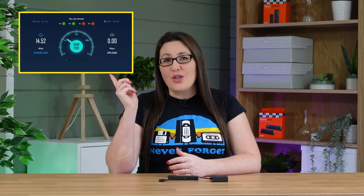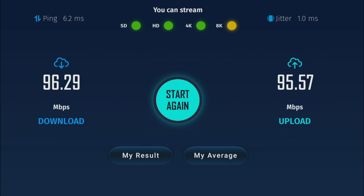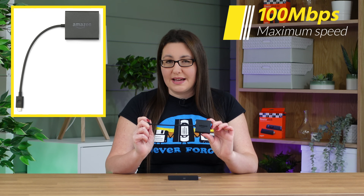However, these are the results when running a speed test using the Amazon Ethernet adapter — my download speed is now just over 94 Mbps. That's much slower than my speeds when I was connected to Wi-Fi. What most people don't realise is that the Amazon Ethernet adapter is capped to a maximum speed of 100 Mbps. So even if you pay for a 200 or even a 500 Mbps internet package, you'll never achieve anywhere near those speeds with this Ethernet adapter.